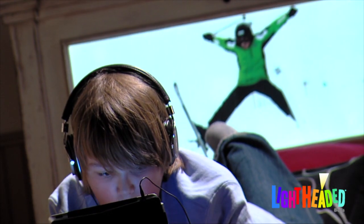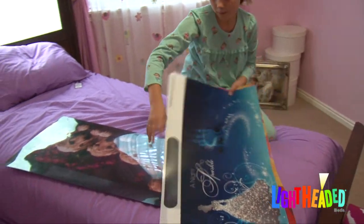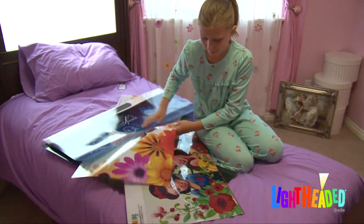You can even upload your own artwork and photos to really personalize the bed. Neatly store up to 25 images in the footboard to help clean up the clutter in your child's room.